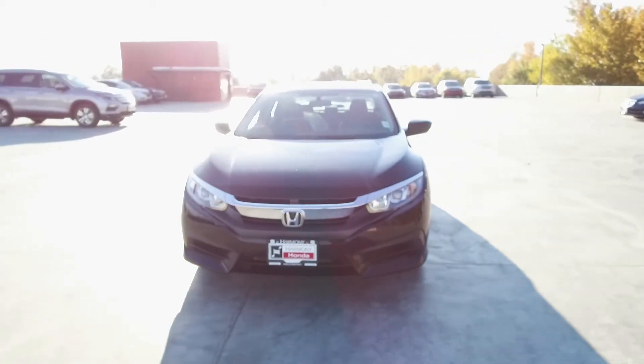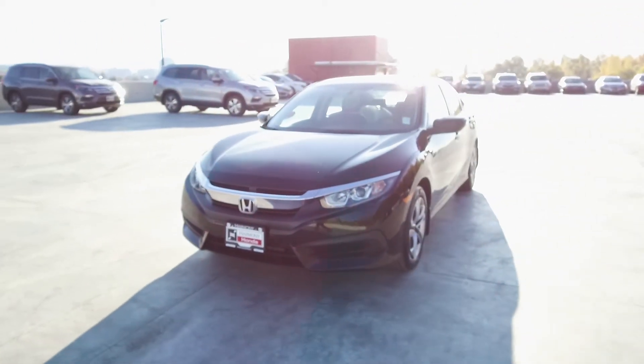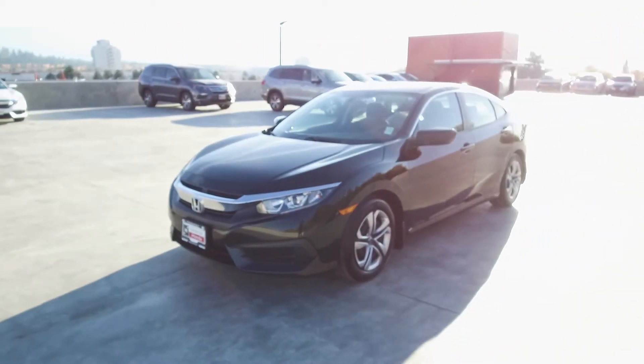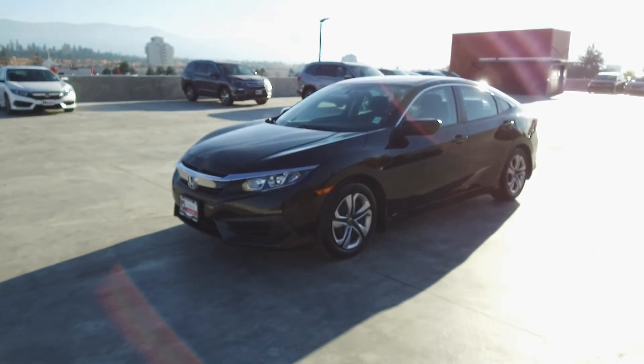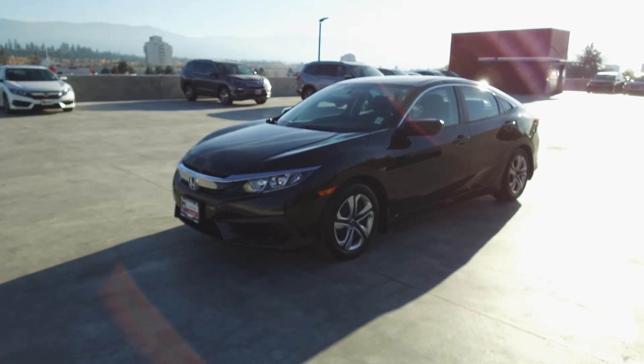Harmony Honda is located at 2550 Enterprise Way in Kelowna, BC. If you have any questions about this vehicle feel free to leave a comment below or come on in and see for yourself why we are the dealership with the number one customer satisfaction in the Okanagan Valley.